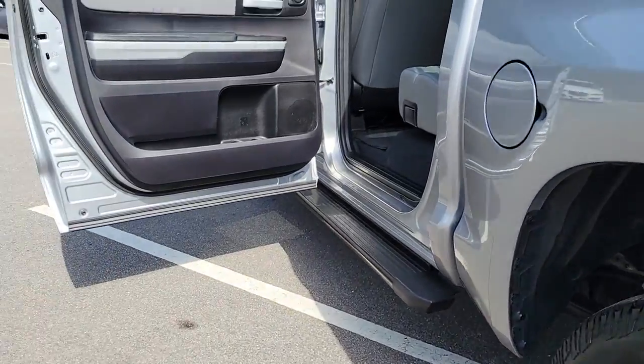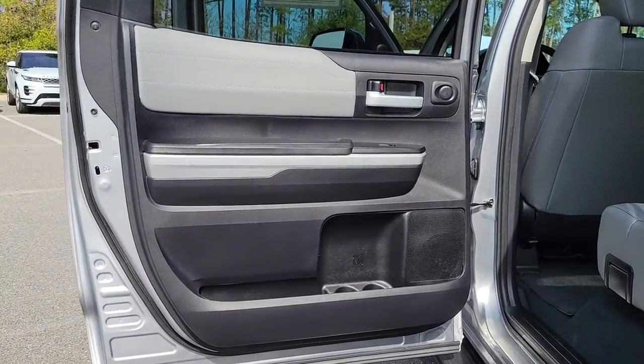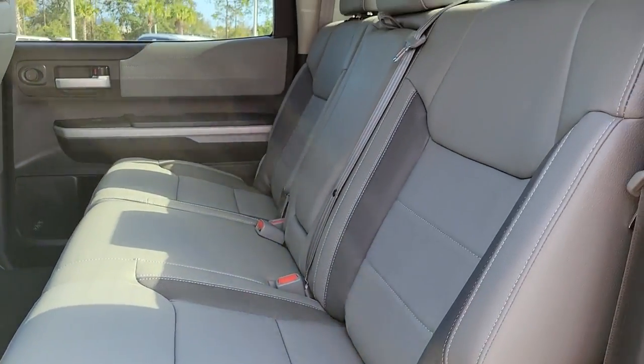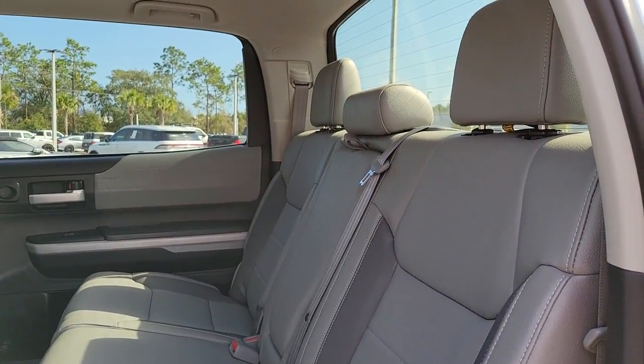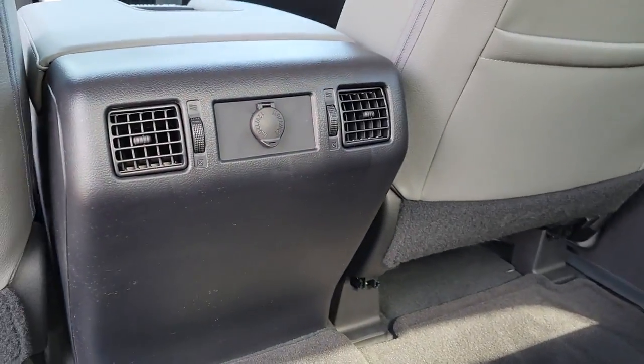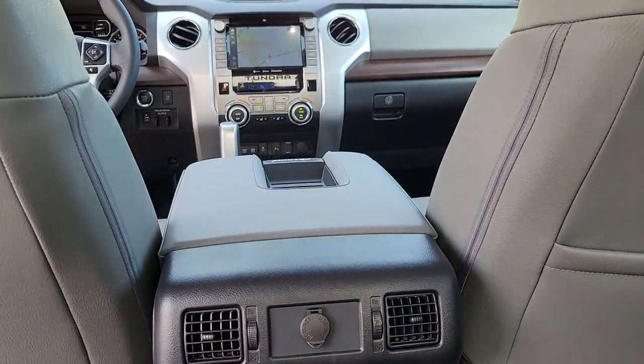These are just some of the great options this vehicle comes with: navigation system, keyless entry, backup camera, power passenger seat, woodgrain interior trim, satellite radio, adaptive cruise control, remote engine start, keyless start, fog lamps.